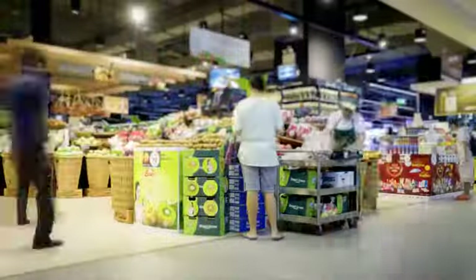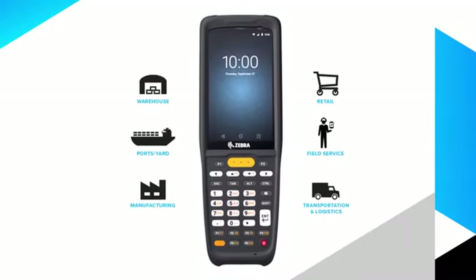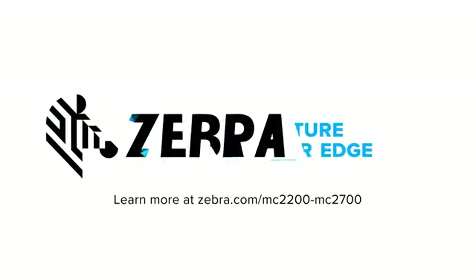Smart enough to help you outpace the competition and tough enough to tackle any work environment. They are built for your business. Built for work. The new MC2700 and MC2200 — only from Zebra.